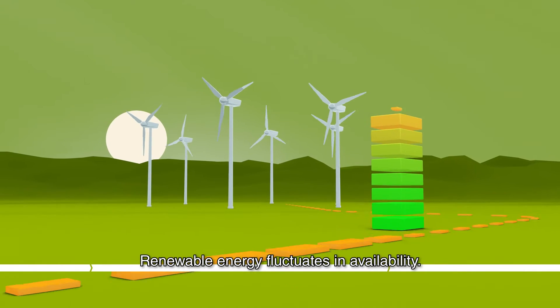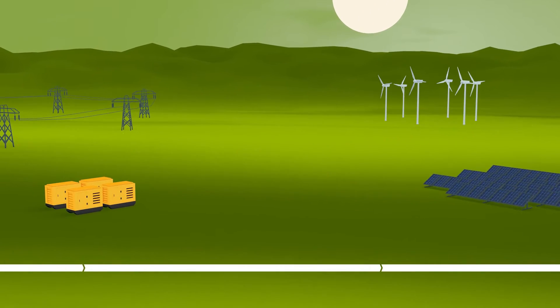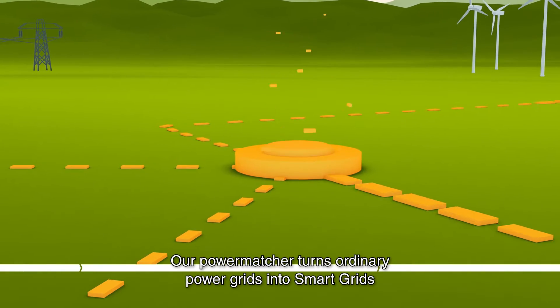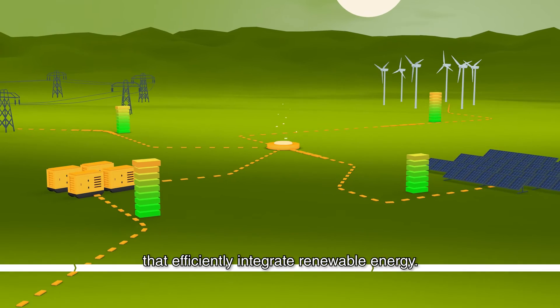Renewable energy fluctuates in availability. Without sufficient management, power grids can easily overload. Our PowerMatcher turns ordinary power grids into smart grids that efficiently integrate renewable energy.